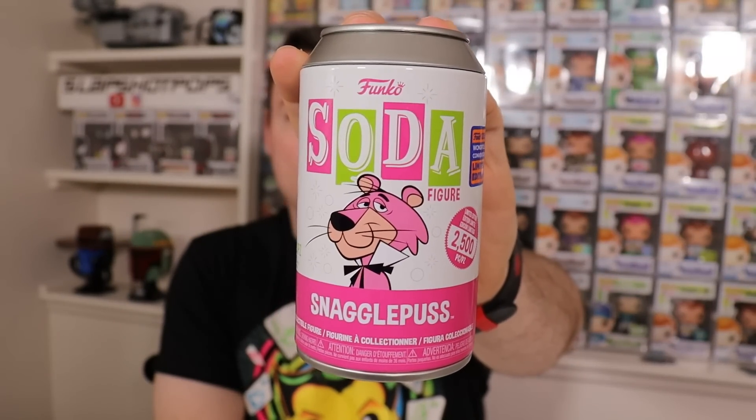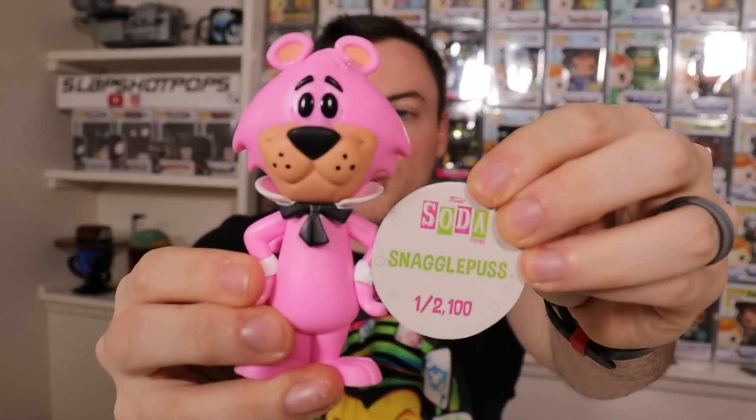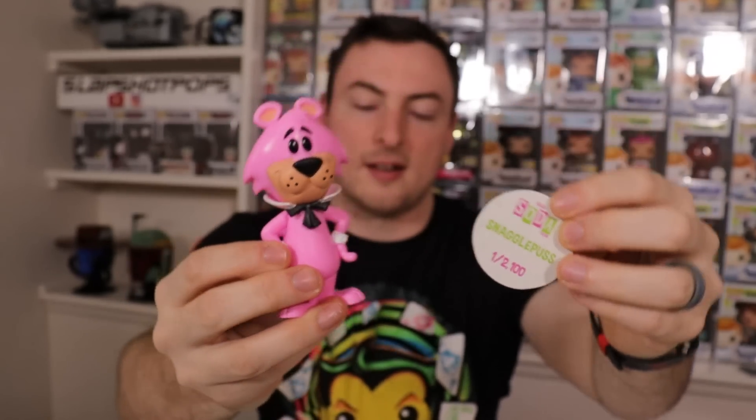Moving on to the sodas. I opened up our 2,500-piece Snagglepuss — this one sold out very quickly, as most of you guys know. Unfortunately, I was not lucky enough to get the chase. But I still wanted to show it off today. It's a really, really cool soda from the Hanna-Barbera line. I know some people were probably waiting to see us open up our Snagglepuss, and I know a lot of people have been searching through YouTube trying to find other people opening them.